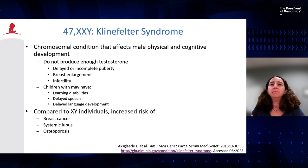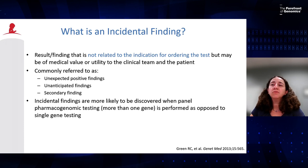Klinefelter syndrome is considered an incidental finding when genotyping patients for G6PD and finding an extra X chromosome. By definition, an incidental finding is a result not related to the indication for which the test was ordered, but which may nonetheless have medical value to the clinical team and patients. Incidental findings are also commonly referred to as secondary findings, unanticipated findings, or unexpected positive findings. They are more likely to be discovered with panel pharmacogenomic testing than single-gene testing, since panel testing involves many more genes being reported.